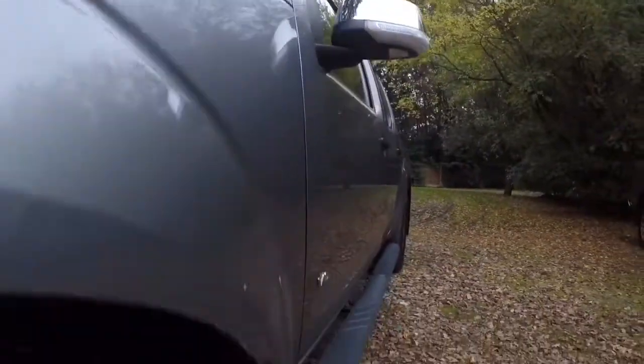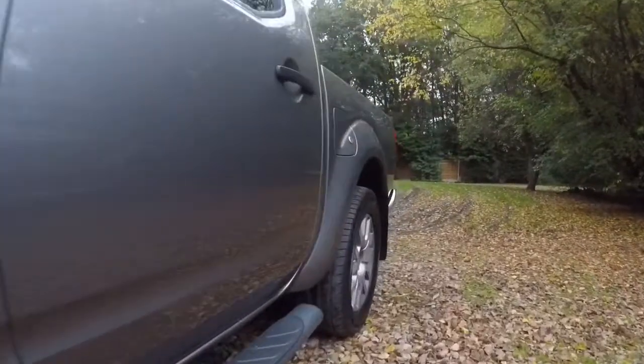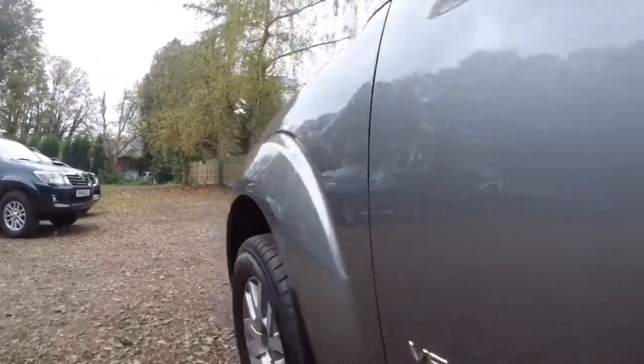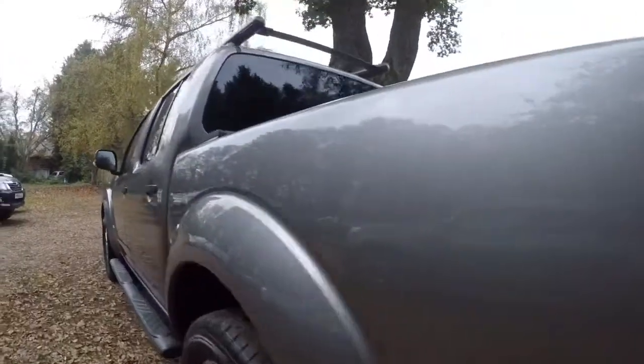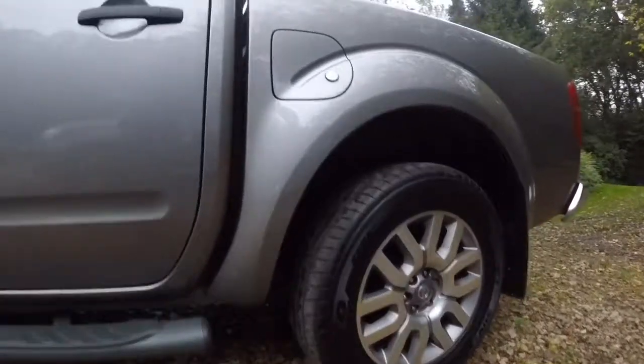Let's work our way down the side of the truck. There are no dents on it and no obvious marks or scratches. It's obviously got the side steps as well. Moving to the rear quarter — very clean.